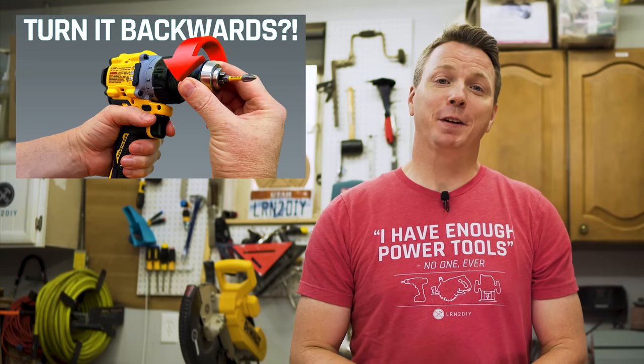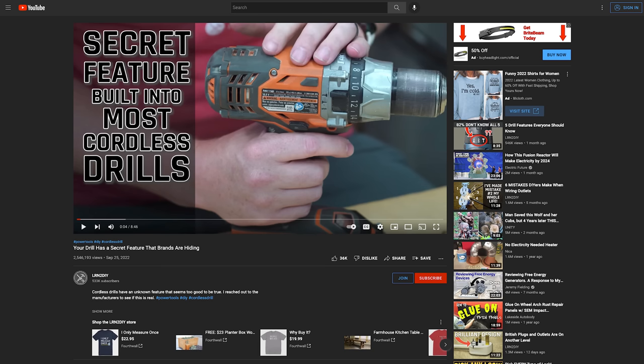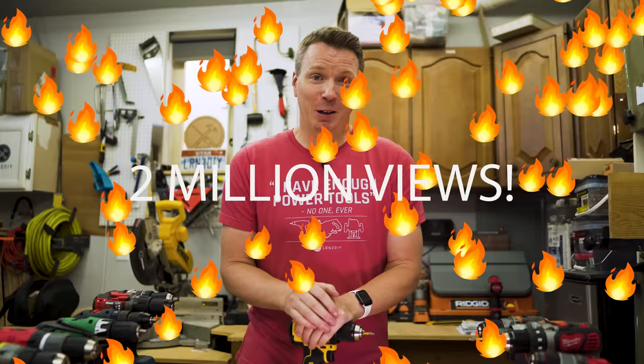A few weeks ago I released a video about a secret feature on your cordless drill where I called up five different power tool brands to hear what they had to say about this supposed feature. The response to this video was overwhelming to say the least — within the first week it reached over 2 million views, which is the fastest growing video I've ever had.